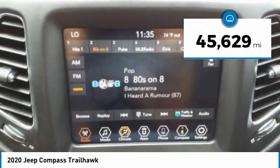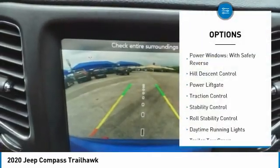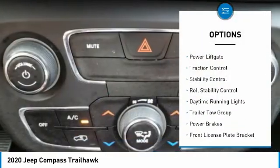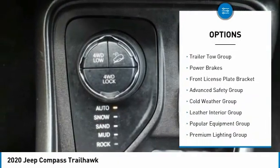This vehicle has less than 50,000 miles. Here are some of this vehicle's great options: Power Windows with Safety Reverse, Hill Descent Control, Power Lift Gate, Traction Control, Stability Control.